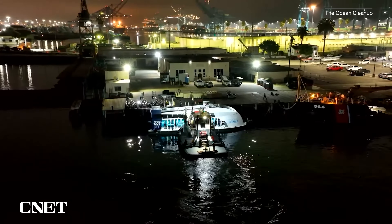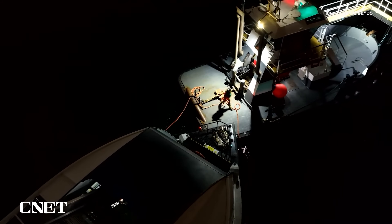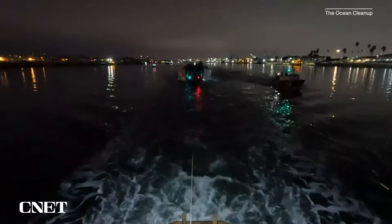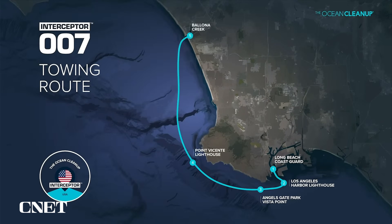Today is October the 6th, 2022, and we are live at the Long Beach Coast Guard base. On Thursday, October 6th at the crack of dawn, the Ocean Cleanup live streamed the tow of Interceptor 007 as it left the U.S. Coast Guard base in Long Beach, California, beginning a five-plus hour journey to its future home in Bayona Creek.